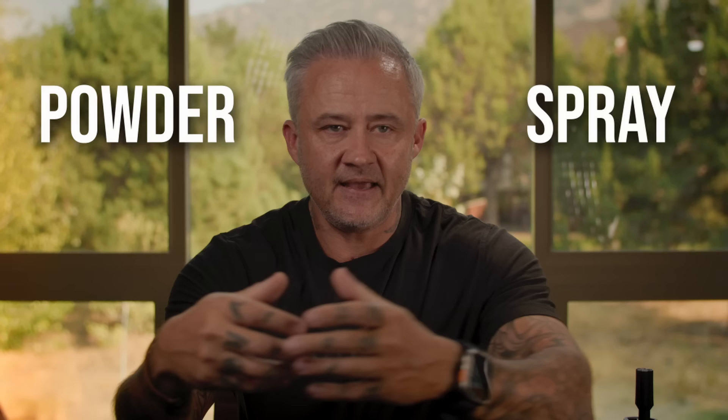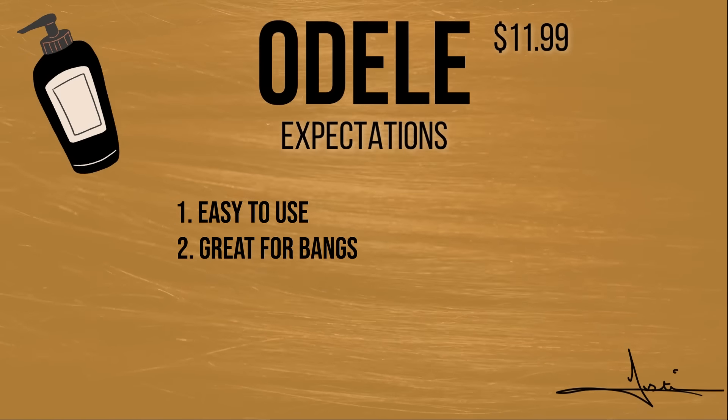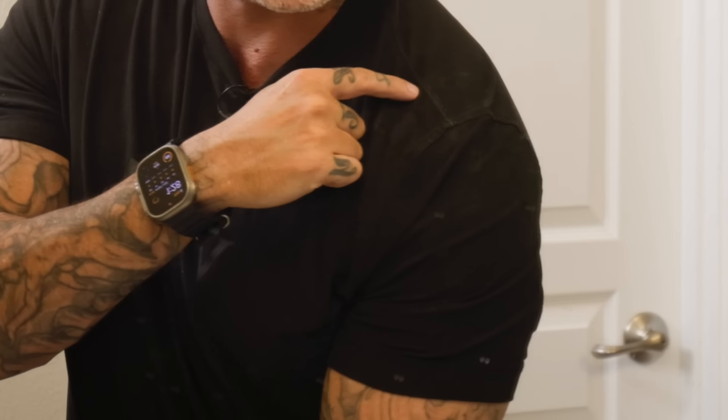For the next two products we're switching things up — there's a big pull right now between aerosol or spray dry shampoos and more powder-based dry shampoos. Some people like one style, some the other. Our next one is the Odell, which is definitely the cheapest on this entire list. Online people say it's easy to use, great for bangs, gives roots visible lift — but must be massaged in thoroughly. The directions say to dust at roots, massage in. As far as ease of application, it's much more complicated — I've got it all over my shoulders and it leaves a faint haze. Definitely the hardest to apply so far.